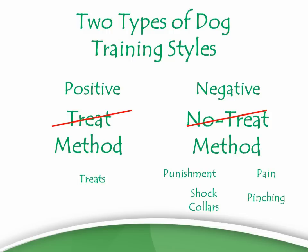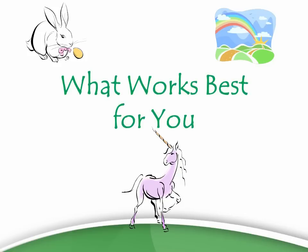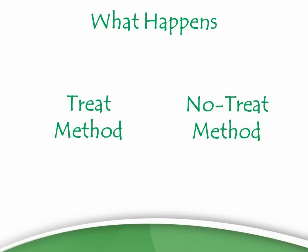I'm not trying to sell you on it being all fluffy bunnies and rainbows. I'm just after what works best for you. I don't care about the inhumane debate for the purposes of this video — I just want the best dog for you. So I want to give you a quick example of what happens when you pick the no-treat style of dog training.